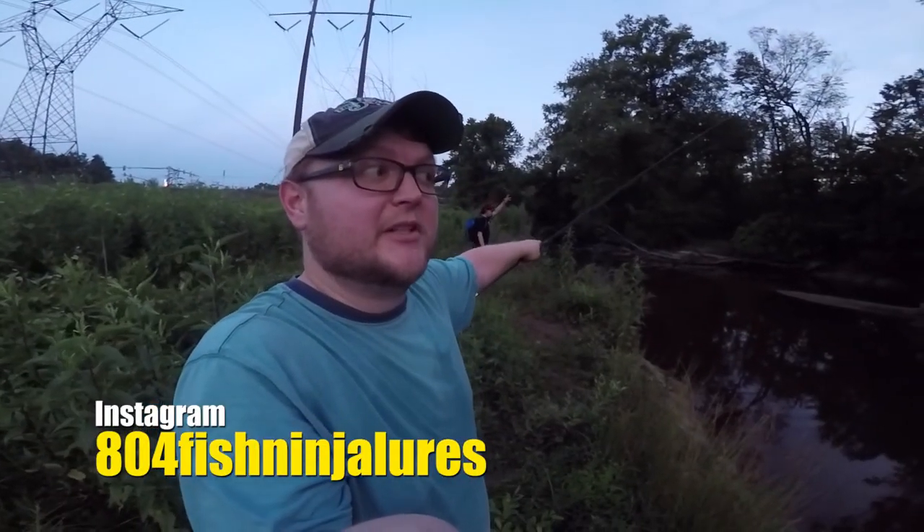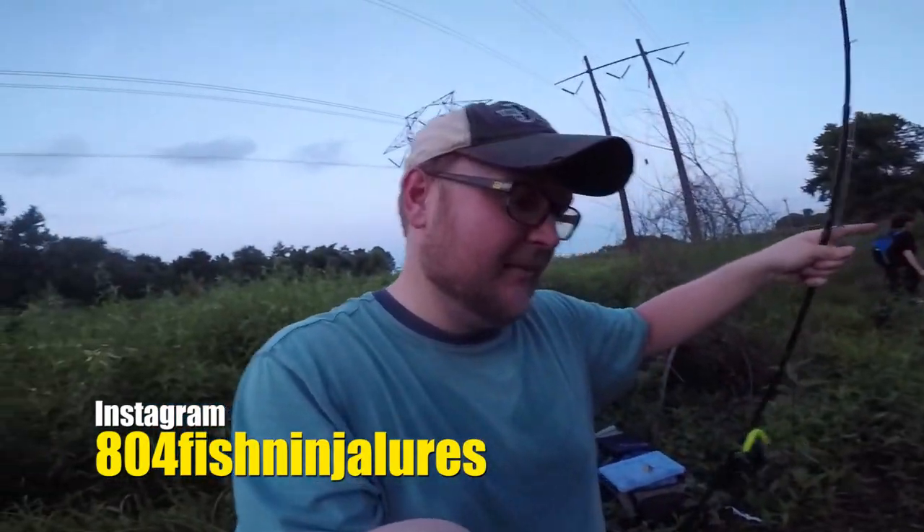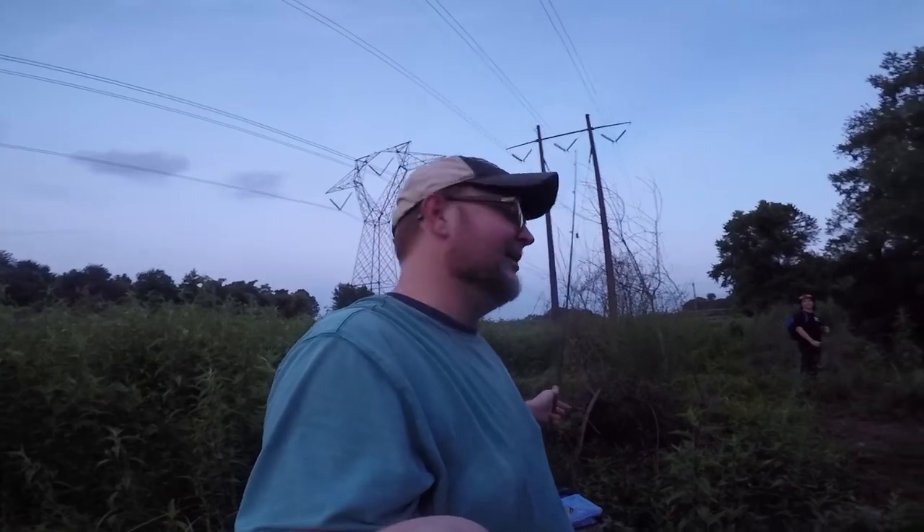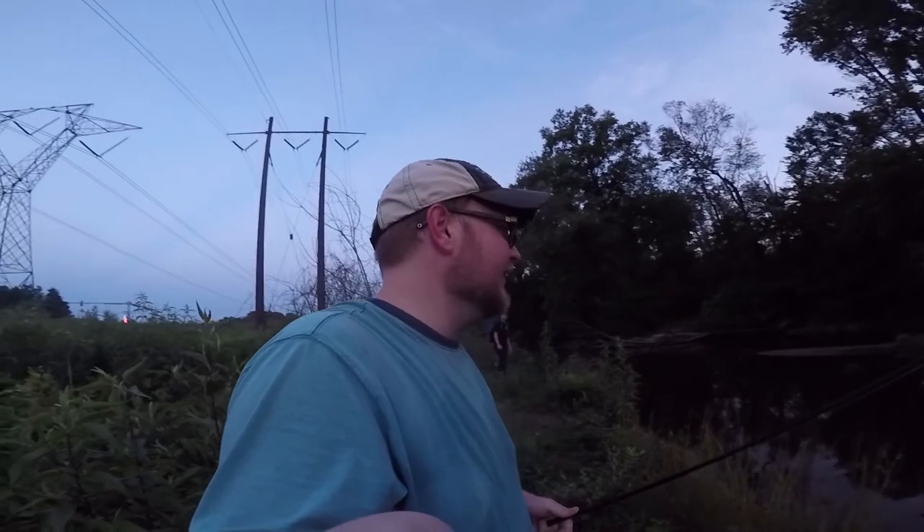All right y'all, we're about to wrap it up here. Thanks again to that man, 804 Fish Ninja Lures — I'll put the link in the bottom like I said I would. Very successful day: one bowfin and four bass. I call that a very successful day, especially out of this small little creek right here. I'm going to head home, get something to eat, take a shower. Thanks for joining me and peace out, guys.